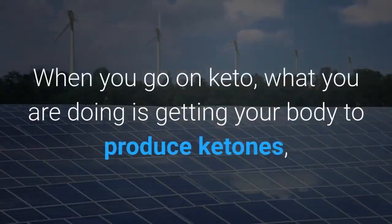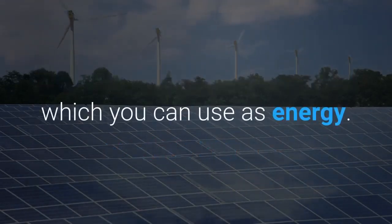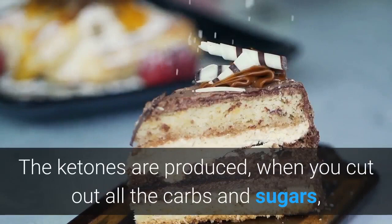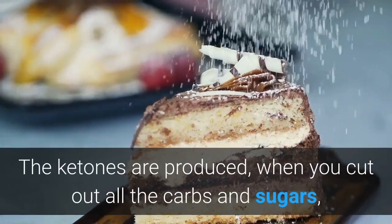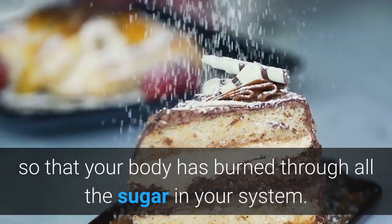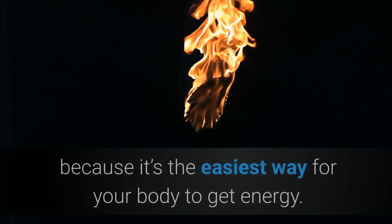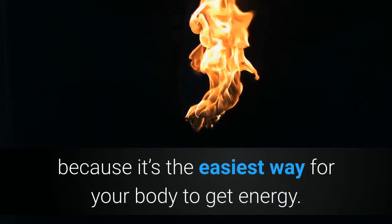When you go on keto, what you are doing is getting your body to produce ketones, which you can use as energy. The ketones are produced when you cut out all the carbs and sugars, so that your body has burned through all the sugar in your system. Your body burns sugar before anything else, because it's the easiest way for your body to get energy.